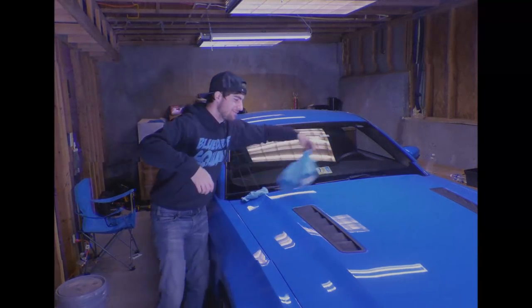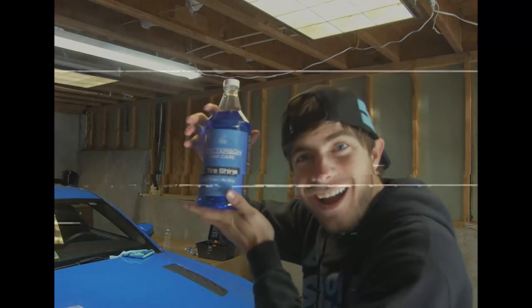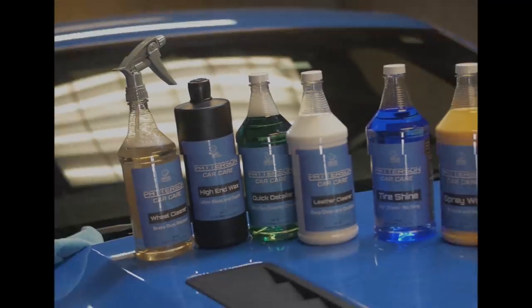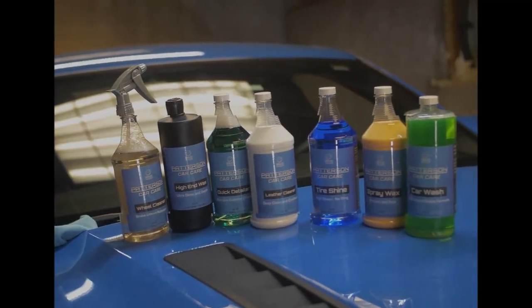Are you having trouble washing your car? We have just the product for you. Check out our amazing testimonials. Patterson Car Care makes the best detail products in the world. We give you 32 ounces for the price of 16.